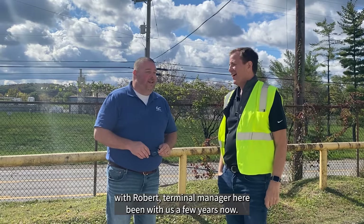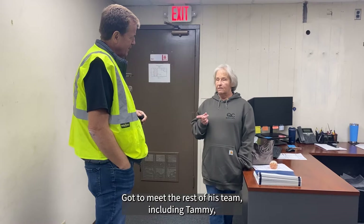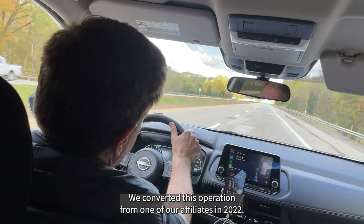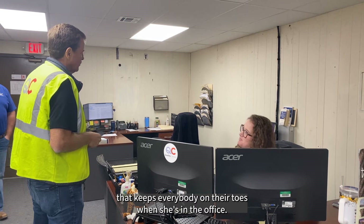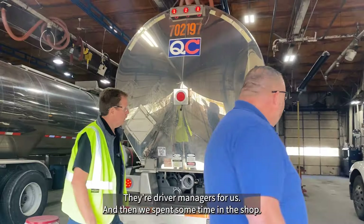I've visited this terminal over the years — it's been about eight years since I've been here. It was really nice to meet the team and to see all the improvements we've made in the shop and facility to really get it up to the right standard. It's still got some work to do, but it's come a long way. Got to spend time with Robert, the terminal manager here — he's been with us a few years now. We run about 30 drivers out of here. Got to meet the rest of his team, including Tammy, who's been with us over 20 years.